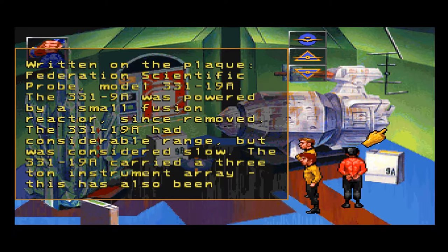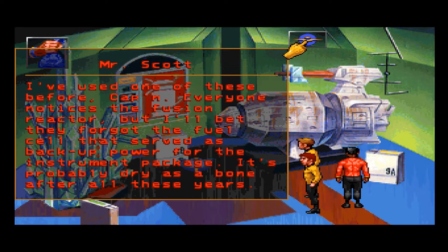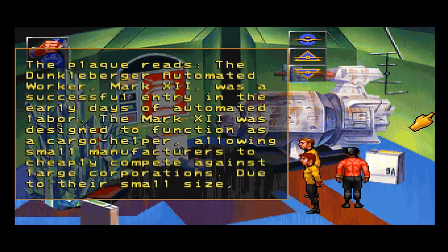Written on the plaque: Federation Scientific Probe Model 331-19A. The 331-19A was powered by a small fusion reactor, since removed. It had considerable range but was considered slow, and carried a 3-ton instrument array, also removed from the display model. This particular probe was used to monitor the collision of Algiers 5 and Algiers 6 — one of the double stars at the core of the Algiers system had begun to collapse to a brown dwarf stage, and the resulting fluctuations caused the planets' orbital paths to cross. I've used one of these before, Captain. Everyone notices the fusion reactor, but I'll bet they forgot the fuel cell that served as backup power for the instrument package — it's probably as dry as a bone after all these years.